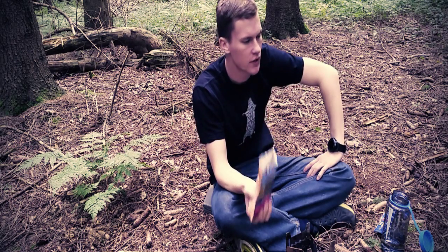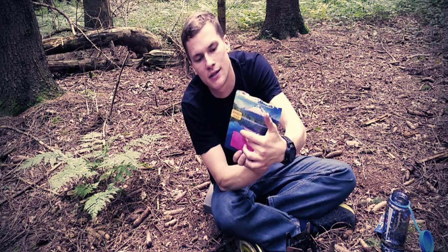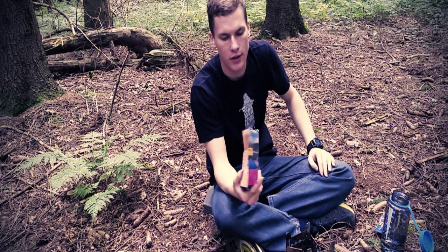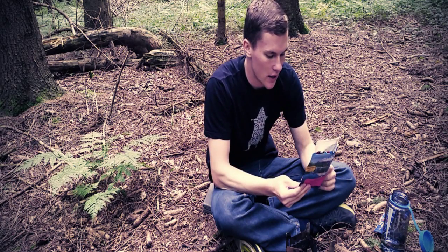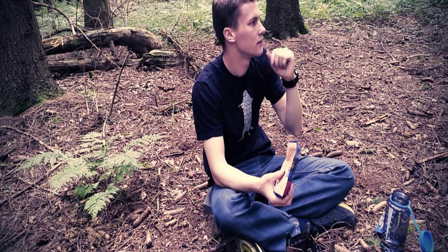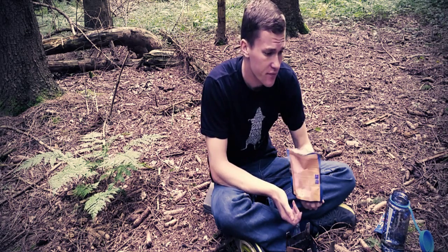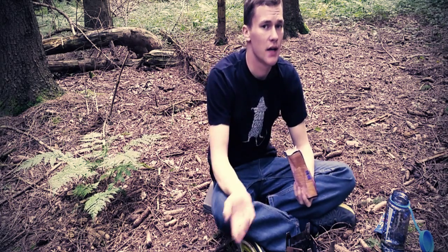Vielleicht ist es für den einen oder anderen ein bisschen gewöhnungsbedürftig, aber man kann es auf jeden Fall essen. Und es hat so viele Kilokalorien – ihr habt es bestimmt schon an dem kleinen Sticker hier gesehen. Der hat 508 Kilokalorien pro Mahlzeit quasi. Wer einmal so ein Tütchen isst, nimmt mit 108 Gramm Nettomasse 508 Kilokalorien zu sich. Auf jeden Fall eine Kalorienbombe, ohne Frage. Aber draußen in der Natur brauchen wir auch viele Kilokalorien, ganz einfach um zu überleben. Wenn wir drei Mahlzeiten am Tag essen – früh, mittags, abends – dann hätten wir theoretisch 1500 Kilokalorien. Das ist schon jede Menge, mehr als manch anderer essen würde.